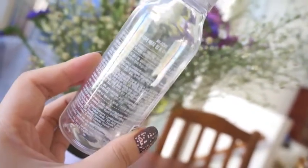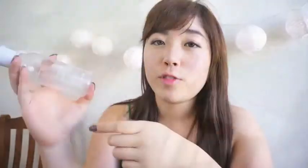The Tony Moly is a dual-phase formula so I had to shake it up. This has got to be one of my favorite eye makeup removers. I've used several others from Missha, Etude House, and other Korean road shop brands, but I think this Tony Moly one is my favorite so far.